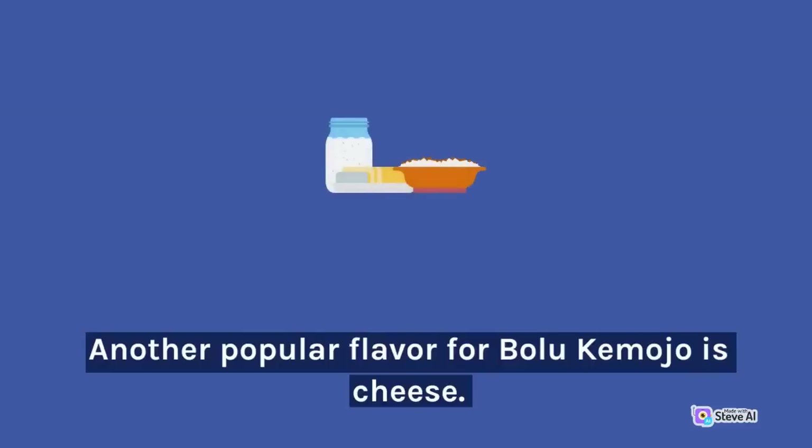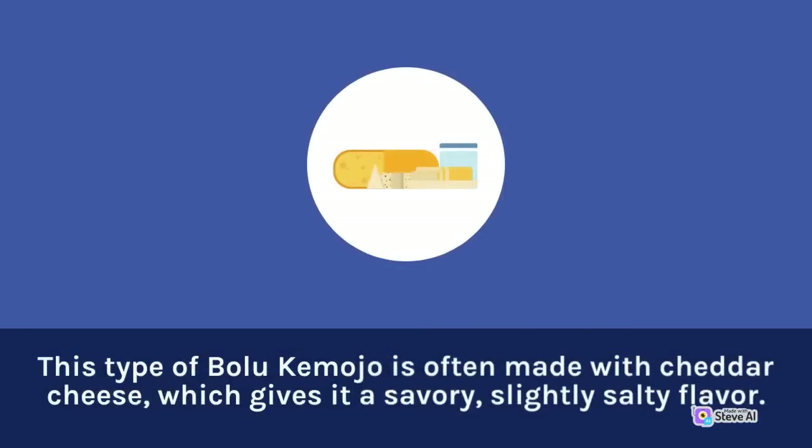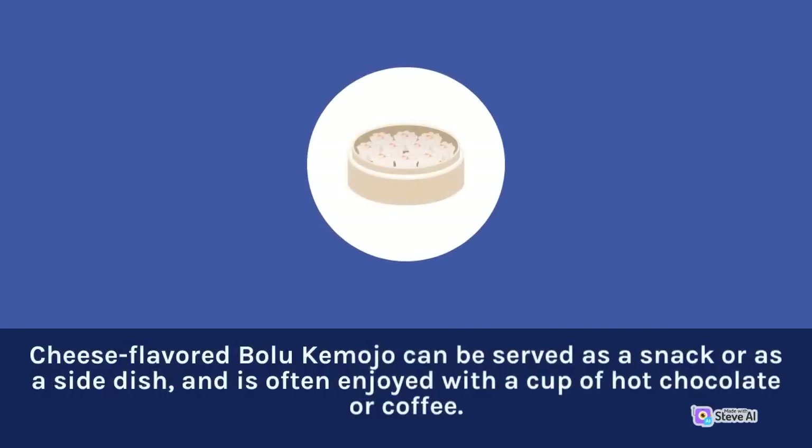Another popular flavor for Bolu Kemojo is cheese. This type is often made with cheddar cheese, which gives it a savory, slightly salty flavor. Cheese-flavored Bolu Kemojo can be served as a snack or as a side dish, and is often enjoyed with a cup of hot chocolate or coffee.